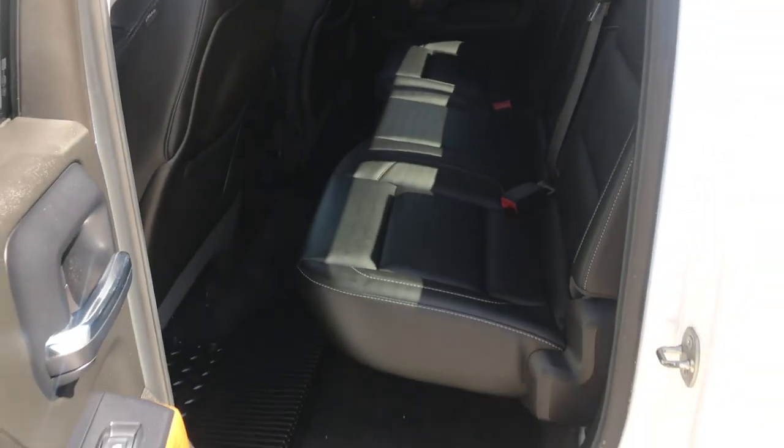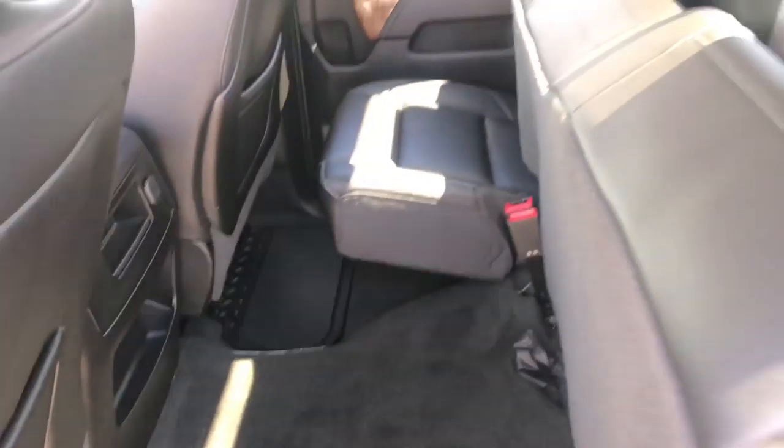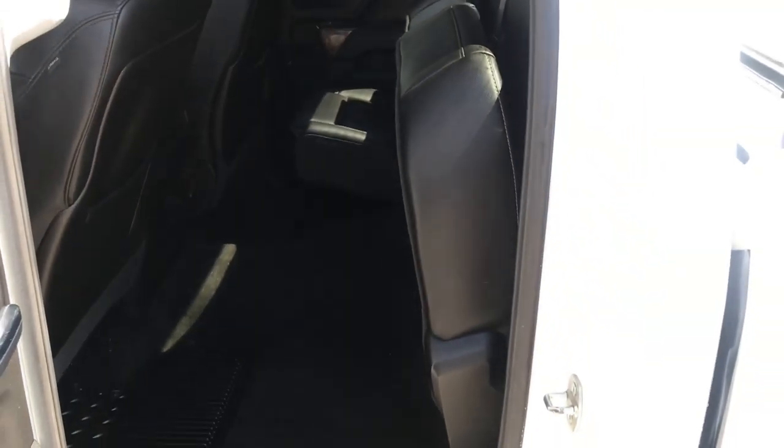The center console there. Take a look at the back seat — this is the double cab, so it's not as big as the crew cab, but you've still got plenty of room back here. If you need a little more, however, this back seat does fold straight up as well.